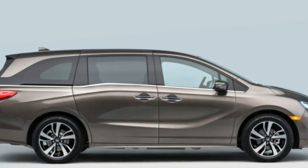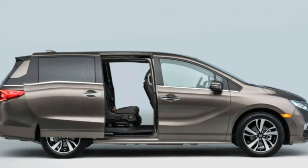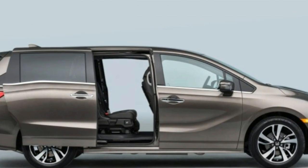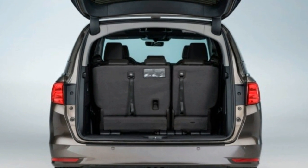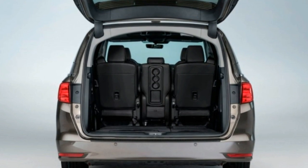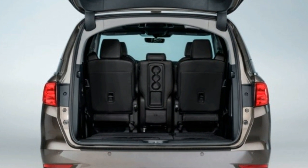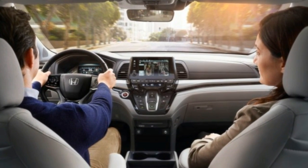Previous versions of the Odyssey had a removable center section for the second-row seats, which allowed seating for three or separated chairs for two. The new Odyssey takes that versatility several steps beyond. First, the middle section can be positioned farther forward, to put a little one strapped into that spot with an easier reach for mom and dad.